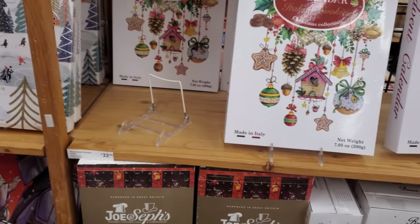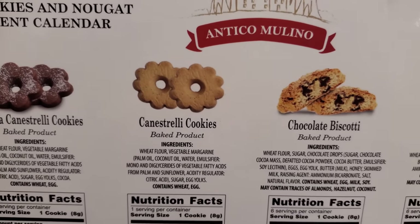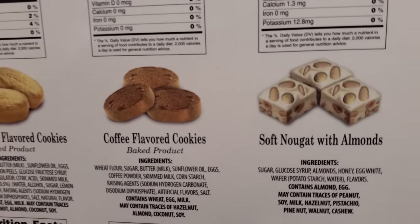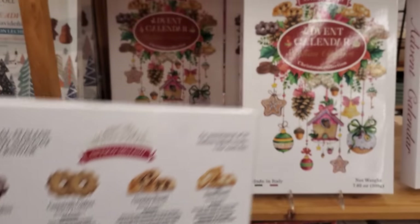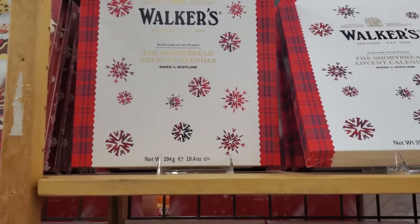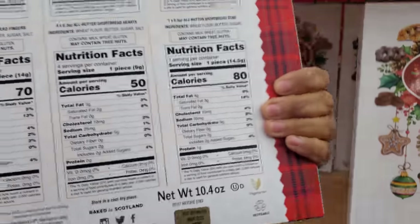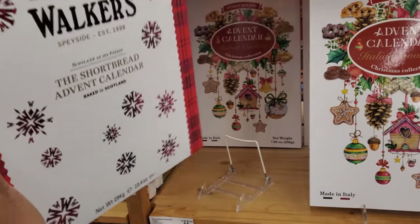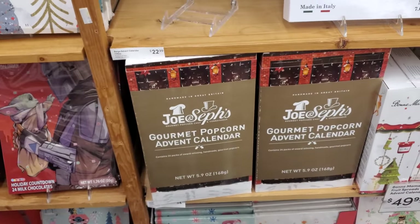Let me turn this around for you. Biscotti — are you a fan? Oh, they have nougat. If you're not a fan, you're not going to like it. Made in Italy, but on top they do have Walkers shortbread advent calendar. No price on this one, but this one might be good. Gourmet popcorn advent calendar — that one's $35.